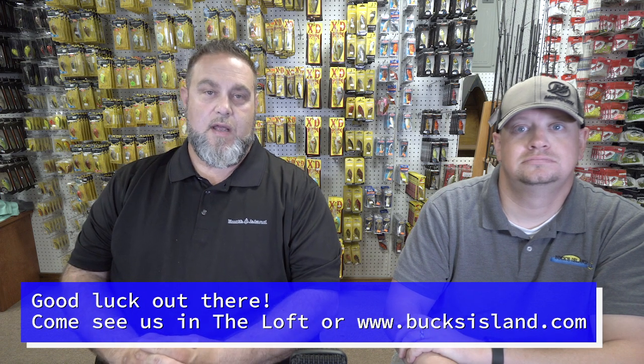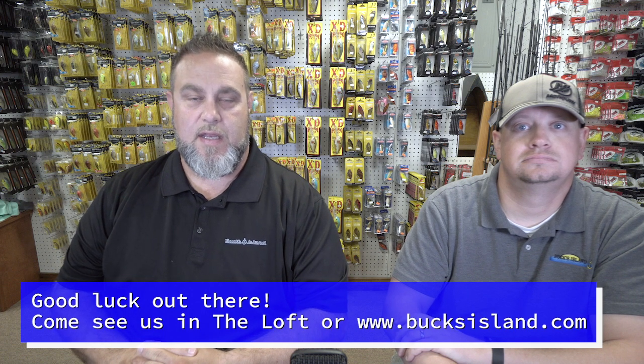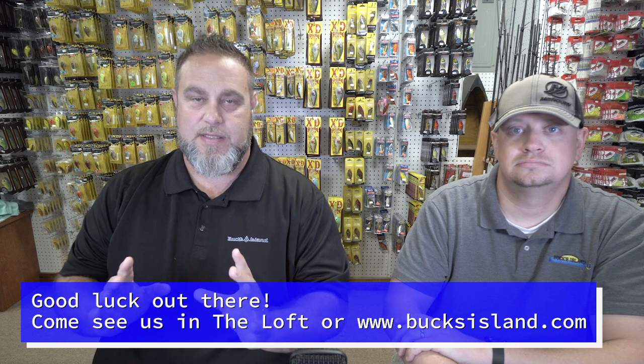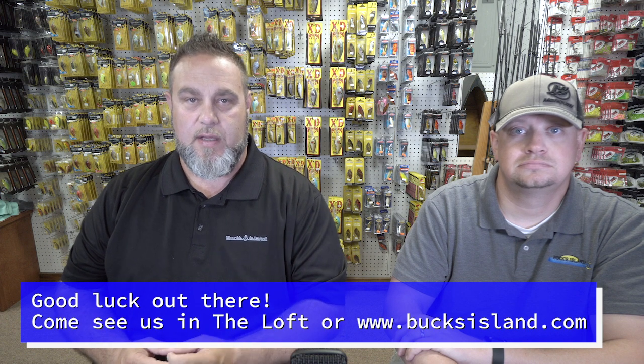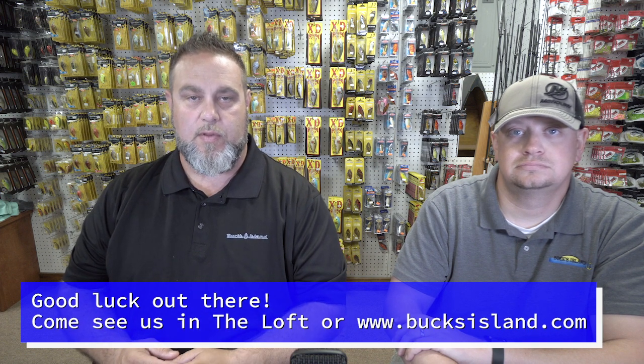We also caught up with our friend and pro staffer Jason Hart, crappie master. Jason said that Neely Henry has the crappie bite starting to pick up a little bit — it's slow but not great. You can still catch a few fish shooting docks on a 1/32-ounce head. Bright colors tend to be good right now as the water has gotten a little dirtier with the runoff.